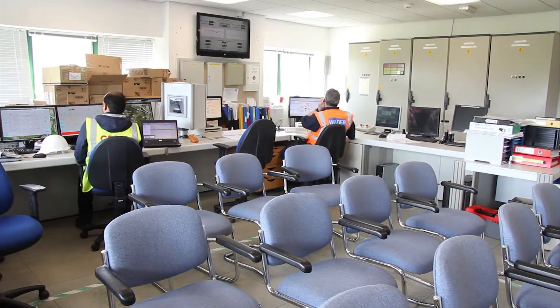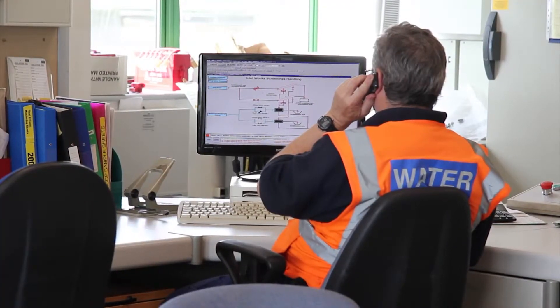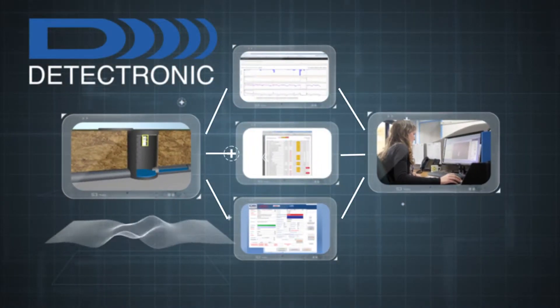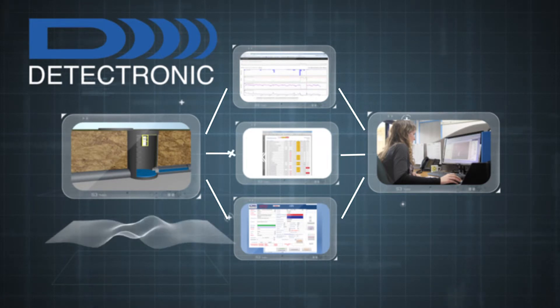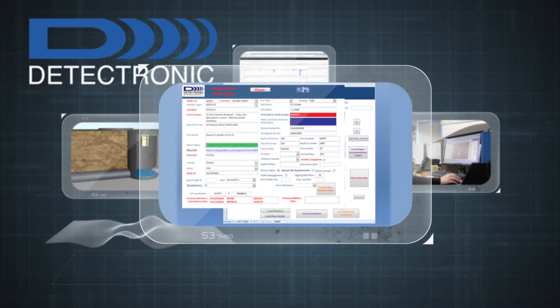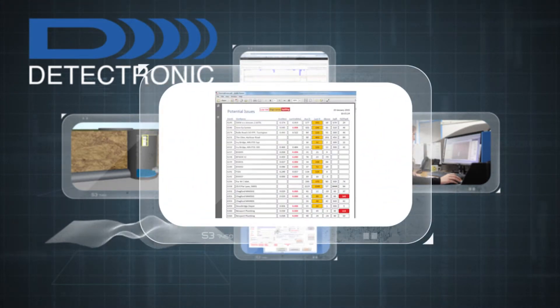Following intervention reports and client actions, feedback from clients is an important part of the process. As our systems are continuously updated, this intelligence enables us to incorporate site-specific operational data into our knowledge base, increasing understanding of the network. We can then more accurately identify probable locations and predict the impact of future blockages.